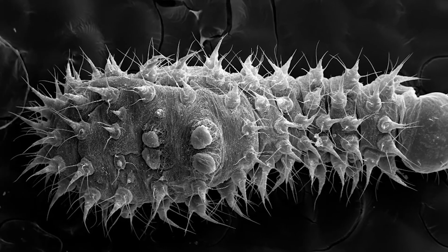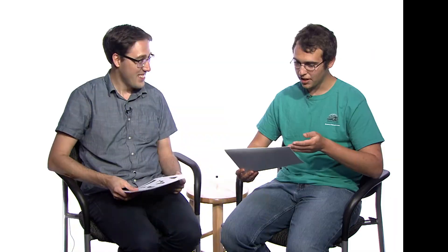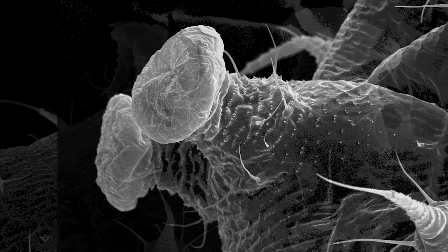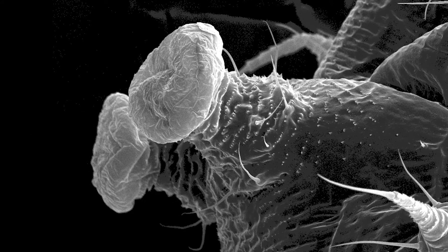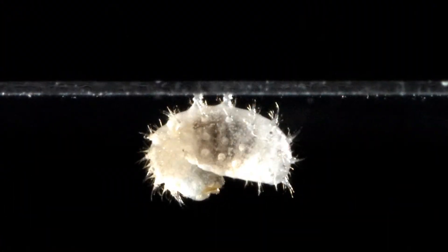One of the cool things we described for the first time is in the first and second instar — those things on its back. The term that's actually in the scientific literature is 'sticky doorknobs.' Are they like a gripping mechanism of some sort? Exactly. Here's a close-up of it. They almost look suction cup in shape, and that's probably the purpose. The adult ants will actually pick up these larvae and stick them to the walls and ceilings of their nests and just suspend them. That's crazy. And they lose those sticky doorknobs at the third stage.